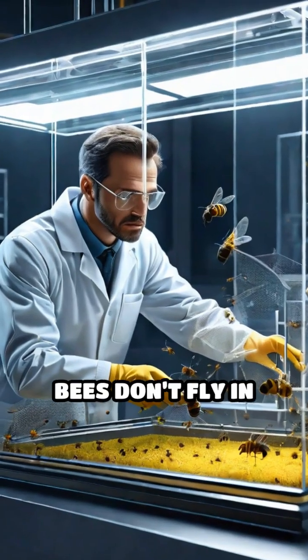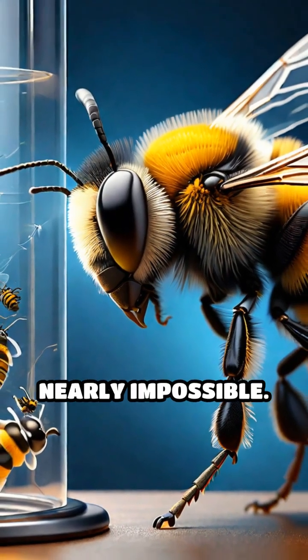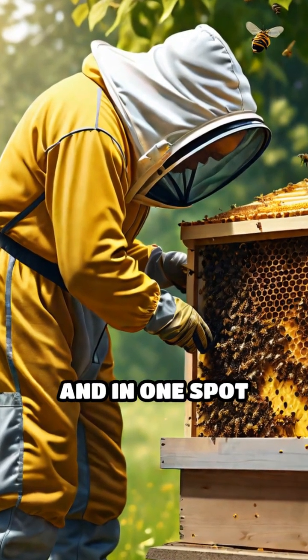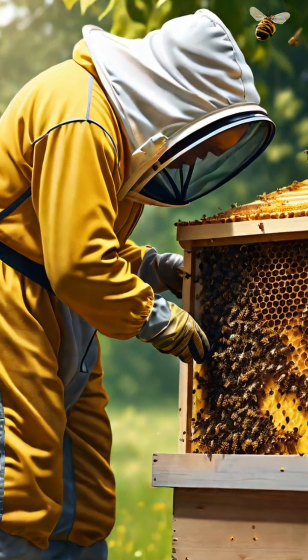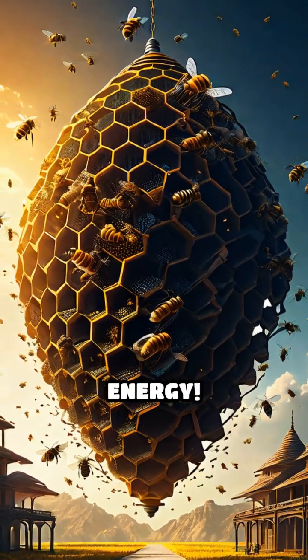But there's a catch. Bees don't fly in place for long, and capturing their movement efficiently is nearly impossible. Plus, the logistics of keeping that many bees active and in one spot would be a nightmare. You'd have to create a giant, buzzing hive of energy.